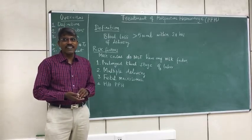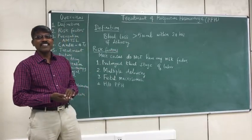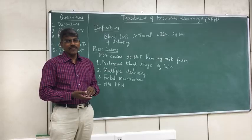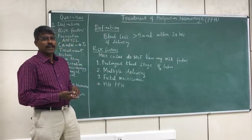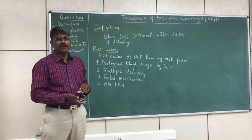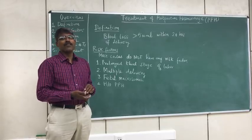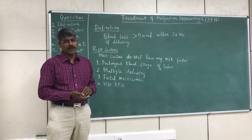Postpartum hemorrhage is defined as blood loss of more than 500 ml within 24 hours of delivery. If the blood loss happens after 24 hours to 6 weeks, it is called as late postpartum hemorrhage, or secondary postpartum hemorrhage.